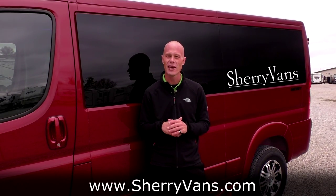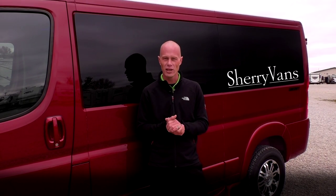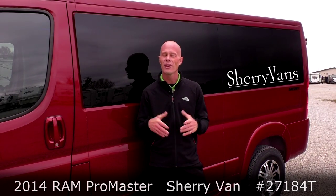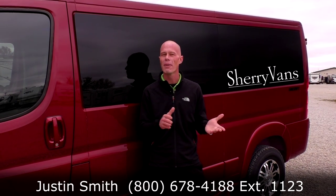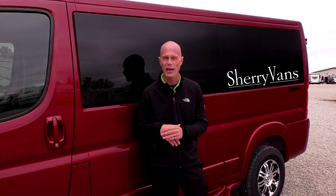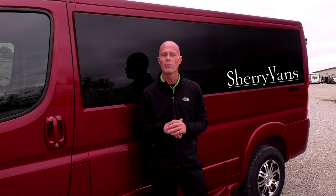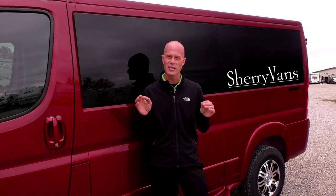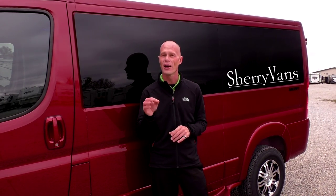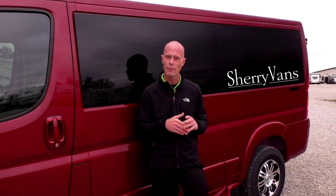Once again, my name is Justin Smith and I want to thank you for joining us here today at Paul Sherry Conversion Vans. I hope you enjoyed the video on this brand new 2014 Ram Promaster conversion van. If you have any questions on this van or anything I might not have covered, please don't hesitate to call. For those looking for their next great deal on a conversion van, please subscribe to our YouTube channel so you get an alert anytime we do a new video.